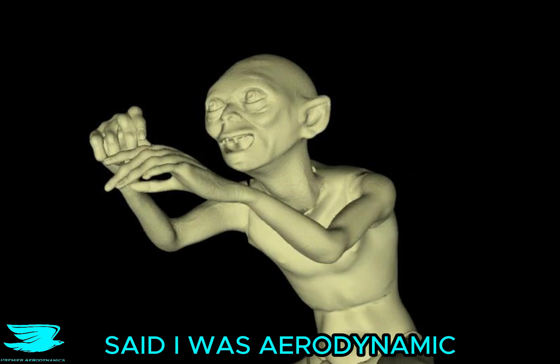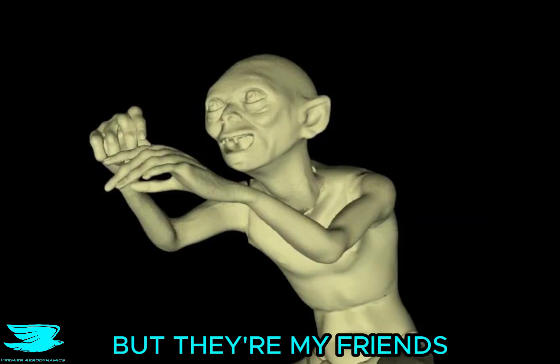Premier Aerodynamic said I was aerodynamic. They lied to you. But they're my friends. You don't have any friends. I hate you.